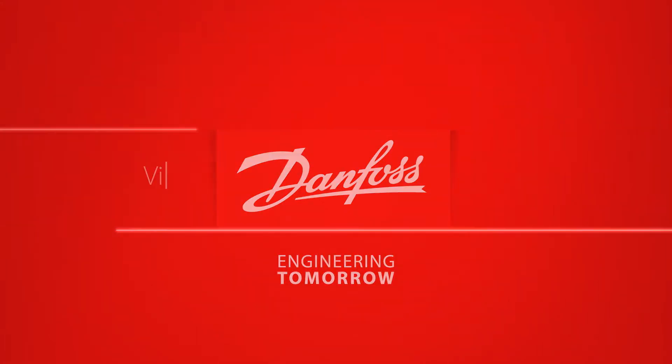Contact your local heating installer or visit smartheating.danfoss.com.